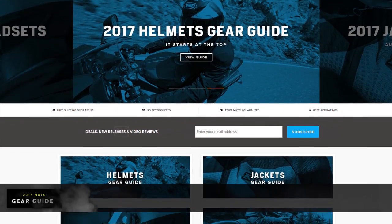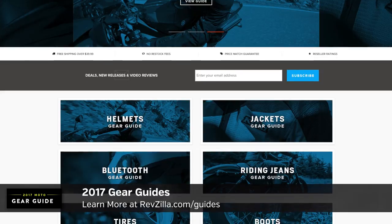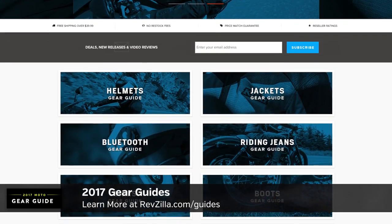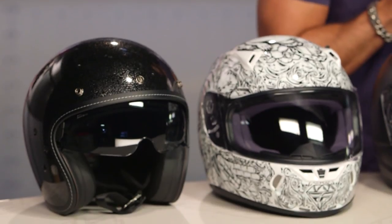Remember, this is part of our larger gear guide series — helmets, jackets, boots, gloves. We cover the best in all of the key categories of motorcycle gear, whether you're upgrading or just starting out. You can check those out at RevZilla.com/guides, and you can always click the info button and shop the full collection and read or write reviews on everything I'm going to show you today.